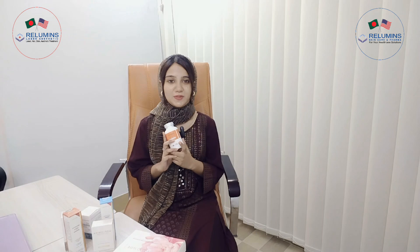Hello everyone, my name is Redumins Skincare Farmer and Redumins. Today we are going to talk about this supplement. This is Redumins brand Gluta supplement, a 500mg Gluta supplement.